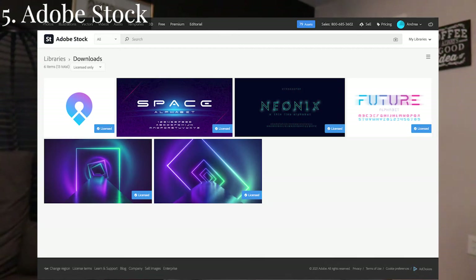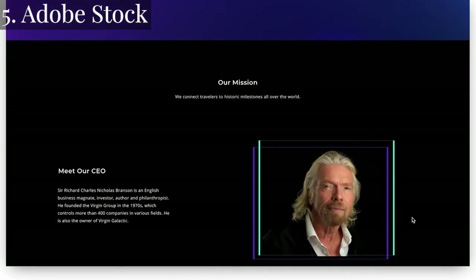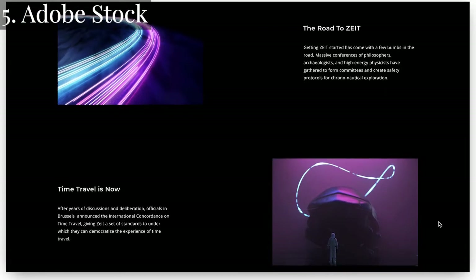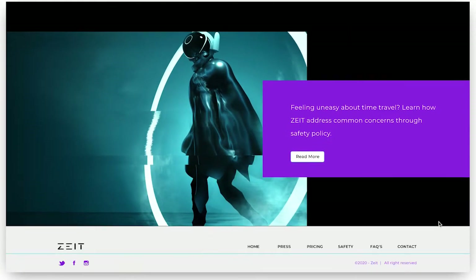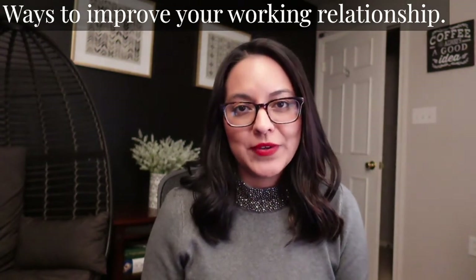I used Adobe Stock primarily when I was creating my site prototype, because I was able to get some really great high-quality images that I couldn't really find on the internet. Okay, let's face it — there are times when you're just going to click with someone and times that you're not going to click with them. And you know what? That's totally okay.